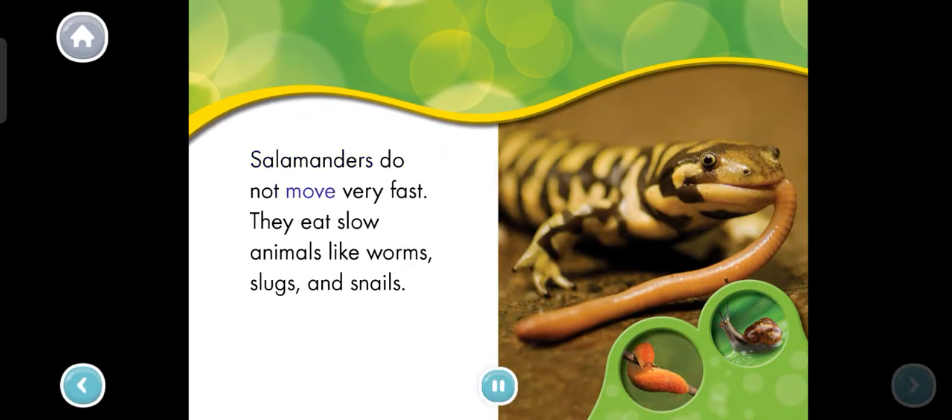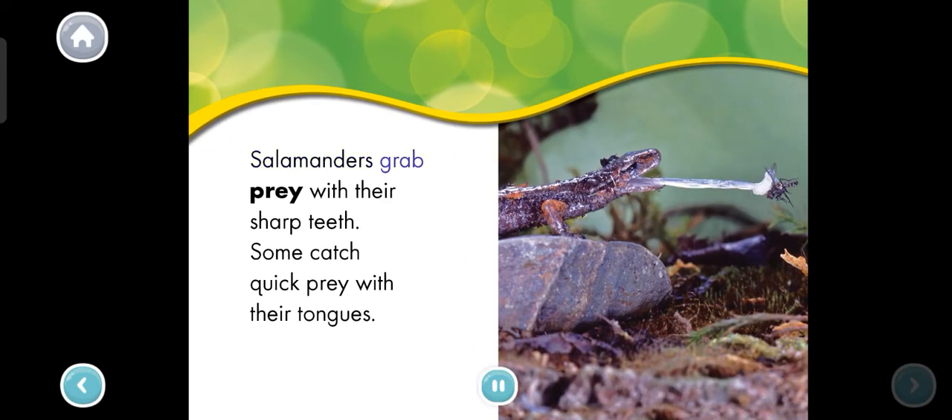Salamanders do not move very fast. They eat slow animals like worms, slugs, and snails. Salamanders grab prey with their sharp teeth. Some catch quick prey with their tongues.